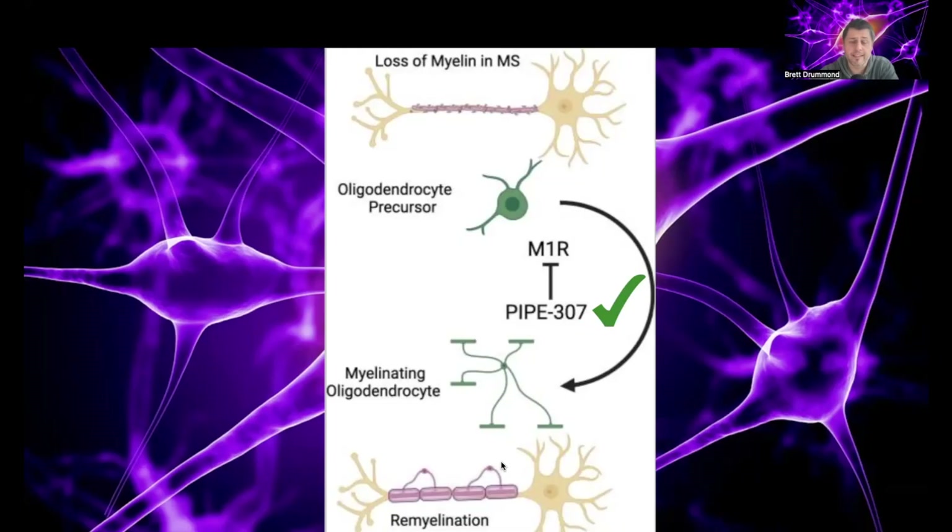Basically, it's like you need to get access into a house. There's a security guard blocking your access into that house. But if that security guard can get distracted and stop doing its function, you can then get inside. Same process here — there's something blocking cells from doing what they want to do. But if we can stop M1R from doing its job, the cells can then go back to doing what they want to do, which is repair that myelin. And so that's how PIPE-307 is working.